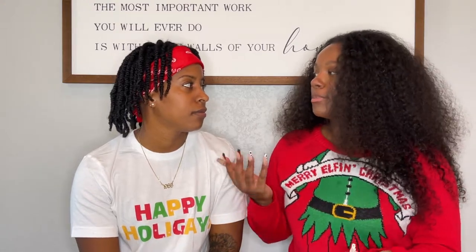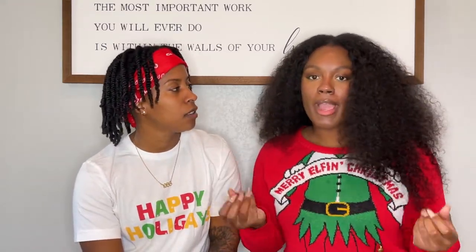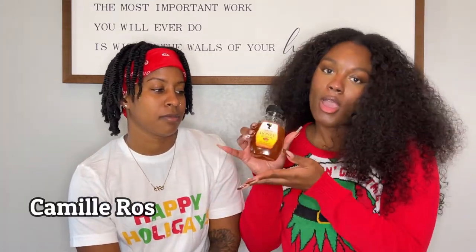So item number five of our holiday must-haves is hair products. Me and Fi are both natural, so finding the perfect hair product is torturous. She's a 4C and I'm like a 4A, 4B mixture. Dry, brutal hair is a thing in the winter.